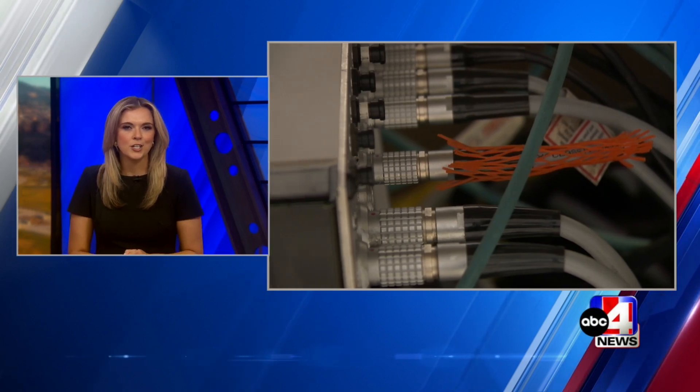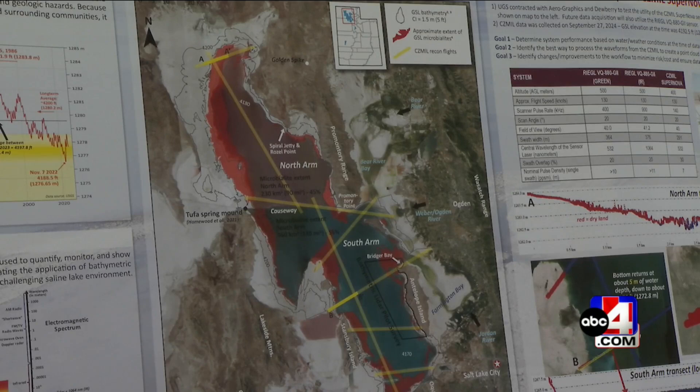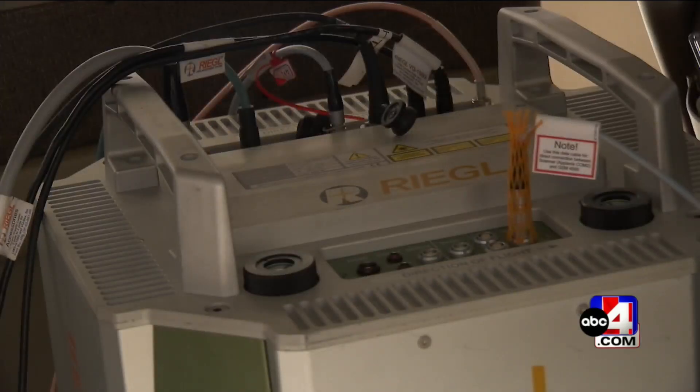The Utah Geological Survey is now using new LIDAR technology to better understand the Great Salt Lake. According to the Utah Geological Survey, this new technology uses a laser attached to a plane that penetrates through the surface of the water, giving them a high-quality image of the lake floor.